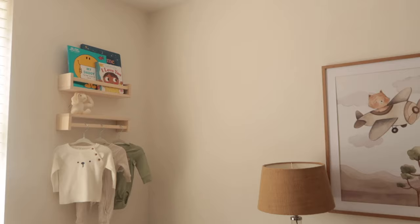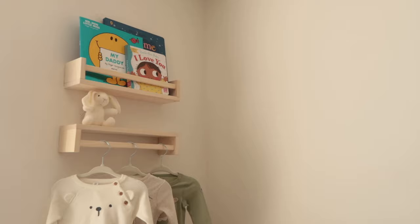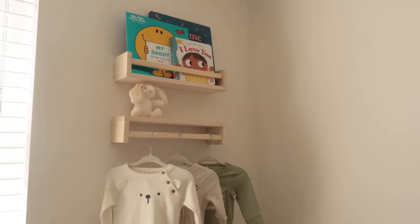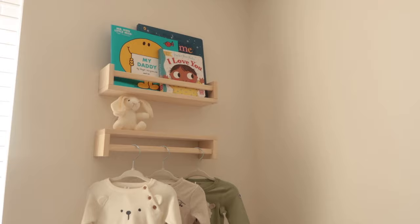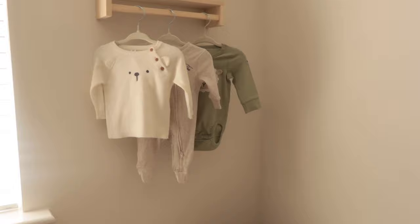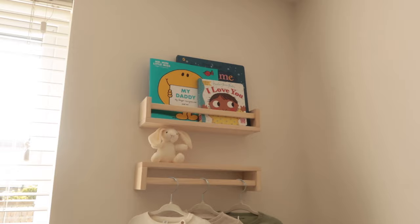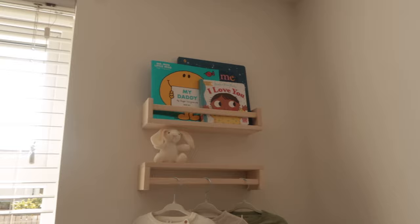When you move across, starting at the top we have these shelves from IKEA — they're actually spice racks, which is quite a good hack. These spice racks cost just £4.50 each and I've seen a lot of people using them in nurseries. We've flipped one and hung some of baby's clothes on it, and on the other we added some books. We have the 'My Daddy' book and 'I Love You' book — I think from Aldi — and a Peter Rabbit book at the back.